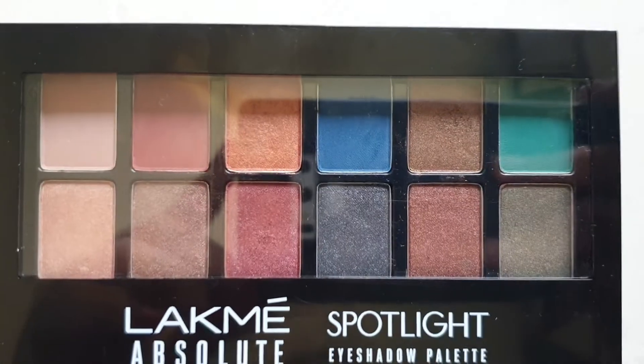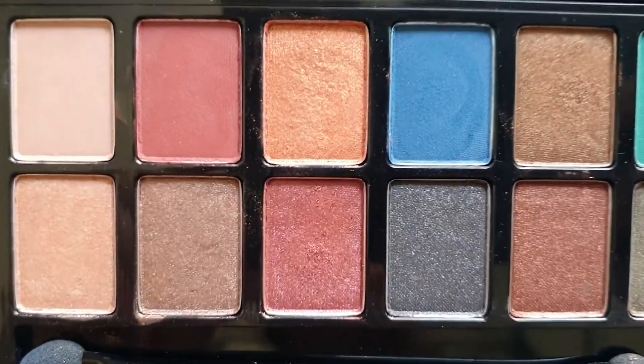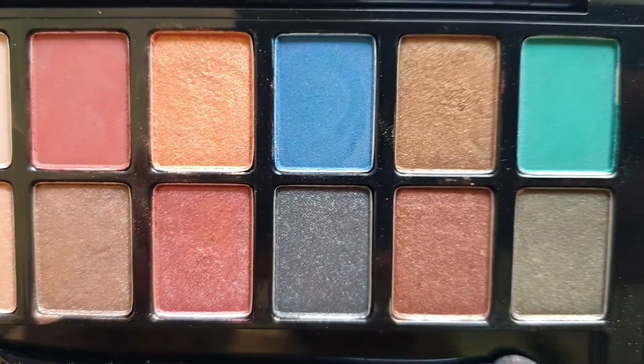Now let's just open it and try. This is how it looks from inside — we have the applicator over here, which looks like this, then we have a mirror over here, and then we have these shades. Just have a close-up look at these shades. The shades that I'm planning to apply are these two — one is matte and one is shimmery — so that the combination actually matches.